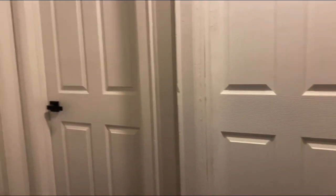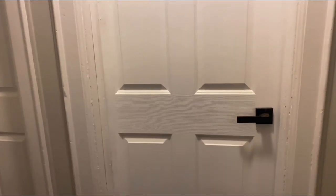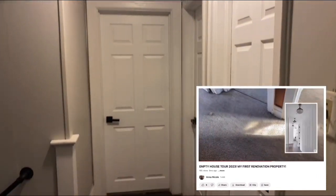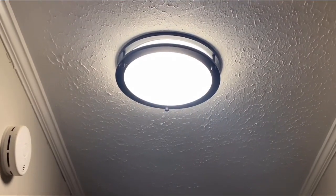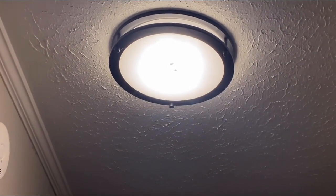Now for the part you didn't get to see last time — the upstairs. All the doors in the house have been replaced to look exactly the same with black hardware. I stained the upstairs floors to match the rest of the floors. There's also the same black light fixture up here that matches the one downstairs — these are the only two that look like this in the house.